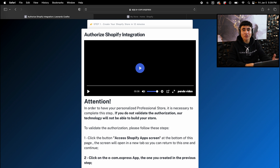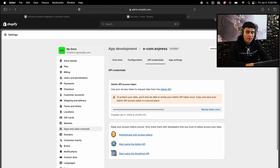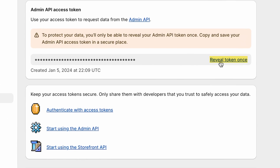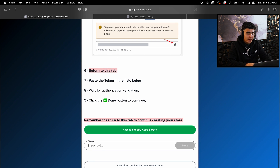Now go back to the AI Store Builder and hit done. It's going to ask you to authorize the Shopify integration. Scroll all the way down and it will ask you to copy the token. Go back to Shopify, hit 'Reveal token' once, copy the token, go back to the AI Store Builder, paste the token in the field, hit save, and once it's saved, hit done.